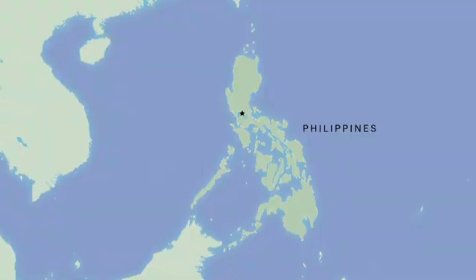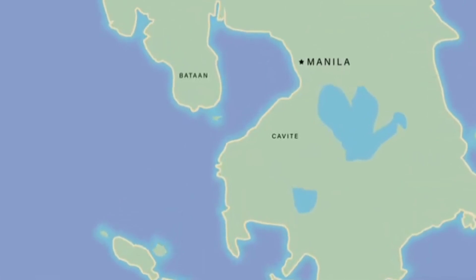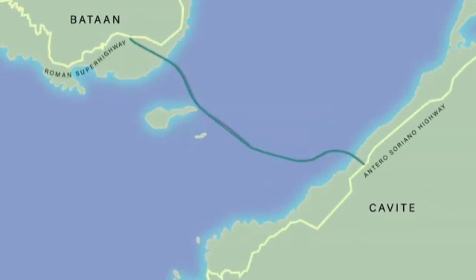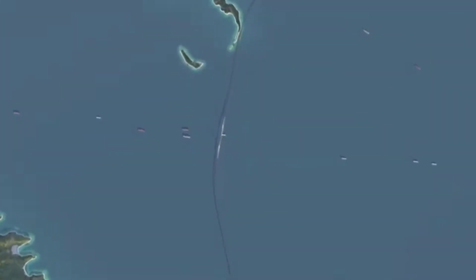The Matan Interlink Bridge Project will transform the infrastructure landscape of the Philippines. Spanning the mouth of the world-famous Manila Bay, the project will provide a vital transportation link for the region and the nation. At 32 kilometers long, the new iconic gateway will drastically cut travel time between the provinces of Cavite and Bataan from 4–5 hours down to only 30 minutes.